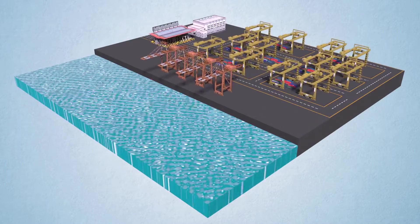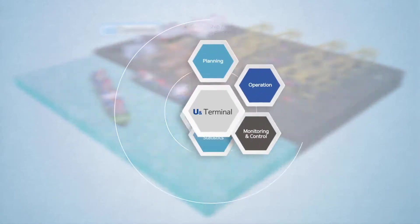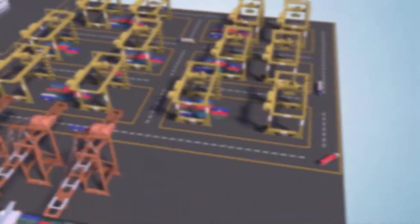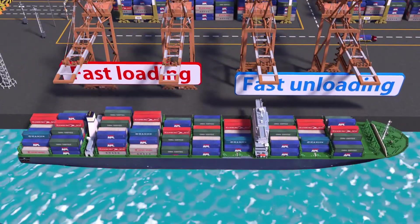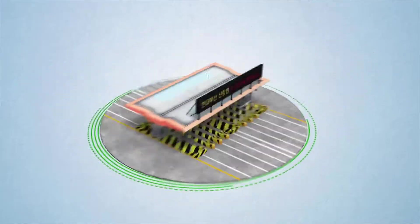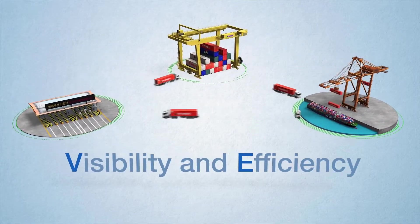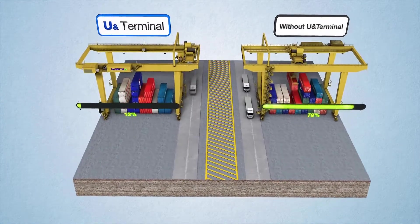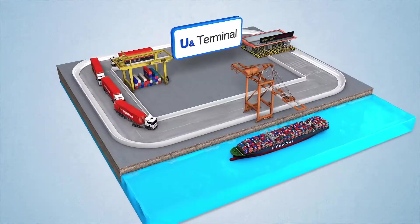U&Terminal, the most powerful terminal operating system, consists of many sub-modules including planning, operation, management, and U&Terminal Auto. Through quick processing of yard operation, it improves terminal productivity and reduces vessel operation time by shortening the loading and unloading time. An interrelated operation mechanism among gate, yard, and vessel improves the visibility and efficiency of terminal container movement, and by minimizing unnecessary container movements, the system reduces operating costs.